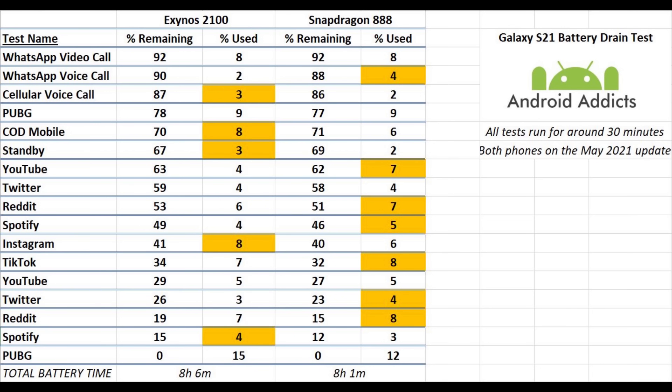So eight hours and six minutes of screen-on time — mostly screen on, with about a half hour to an hour where the phone was locked either during a call or during standby. Overall that's a really good result for both phones — there's very little in it to be honest. If you are worried about battery life, I wouldn't worry about either of these phones because they both performed very well indeed.